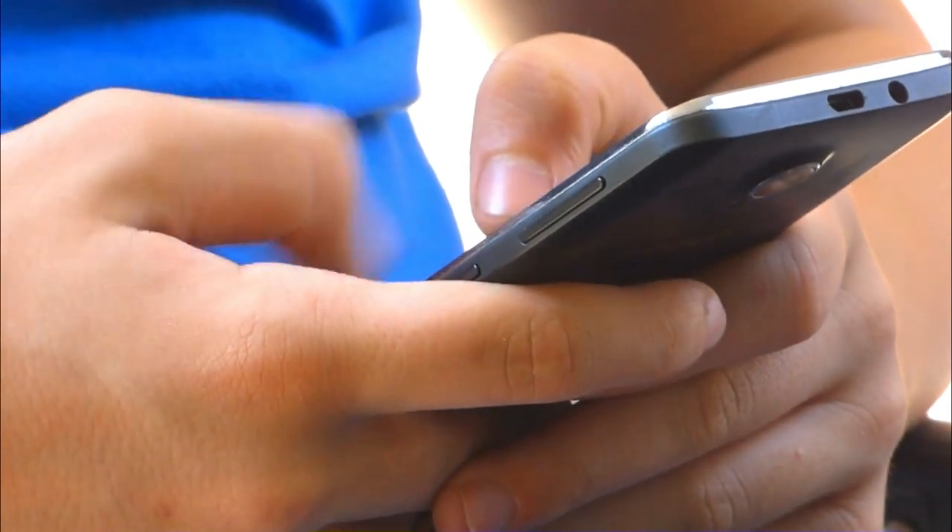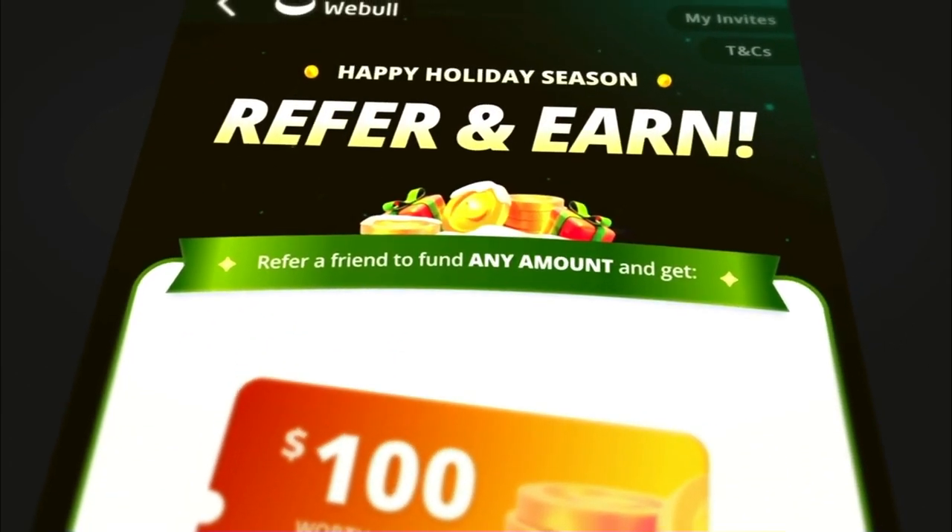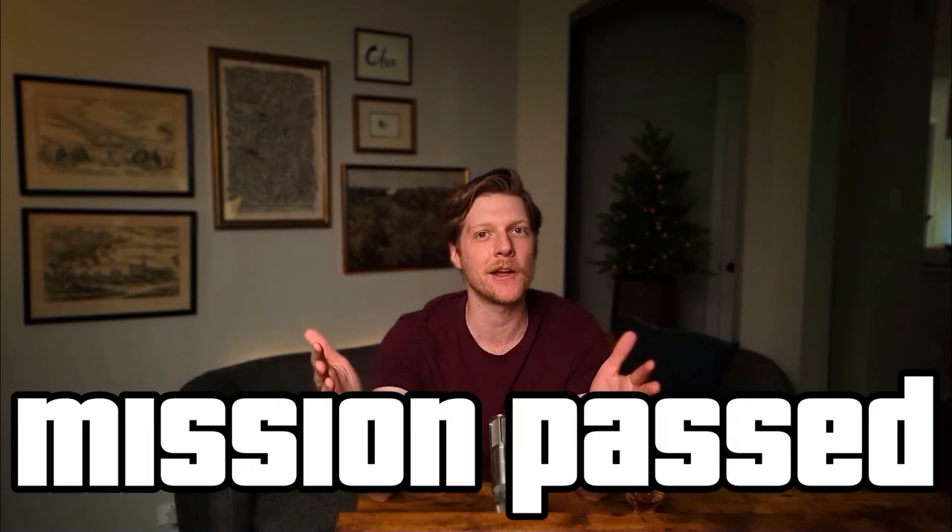Don't be fooled — the chances of receiving even one share worth $3,000 is incredibly low. For this mission, we will assume that you'll get the minimum $60 worth of fractional shares. Webull also has a really good referral program. Once again, you're going to utilize your significant other. Send them your referral code, have them open an account, fund it with $500. They will receive an additional 20 fractional shares worth at least $60, and you will receive $100 worth of Apple stock. This brings your total reward for this mission up to $220 worth of stock that you can immediately sell for cash.